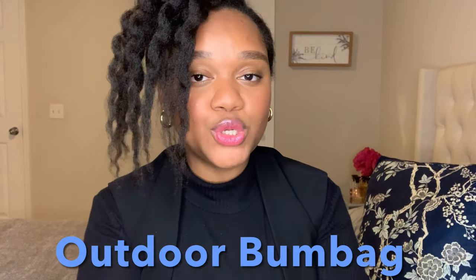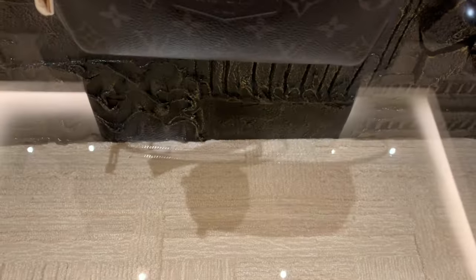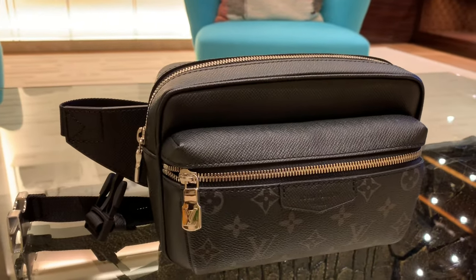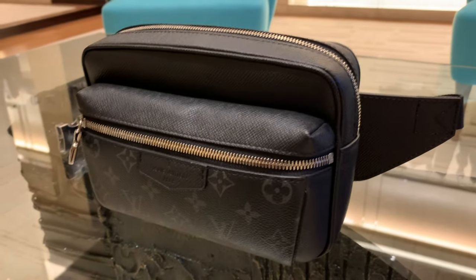Next up, we're talking the Outdoor Bum Bag. This is a bag that's been around for a little bit — I've sold it to tons of men, but I've definitely sold it to women as well. It is a bum bag, so you wear it across your chest. It comes in the Monogram Eclipse but also has the Taiga leather on it — back then we were calling it Taiga Rama. I wouldn't wear it personally as a woman, but I do see other ladies loving it. You can sling it across; it has really nice front pockets and a zippered compartment for all of your essentials. Let's try it on.